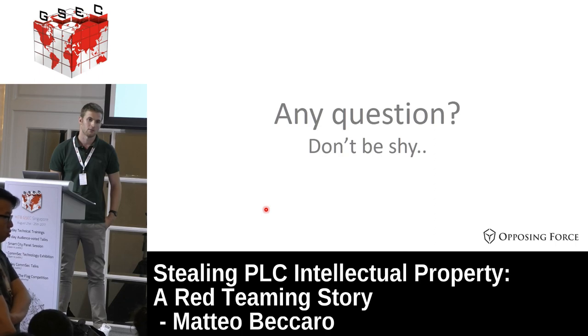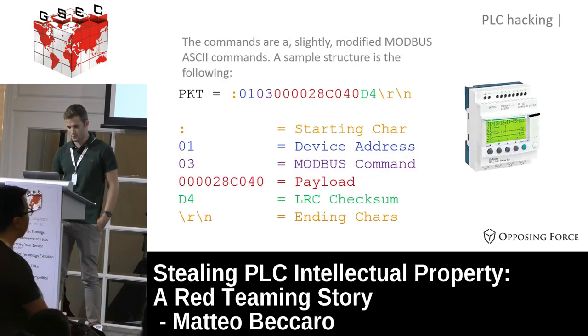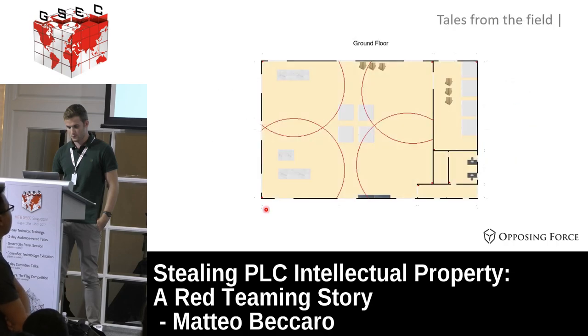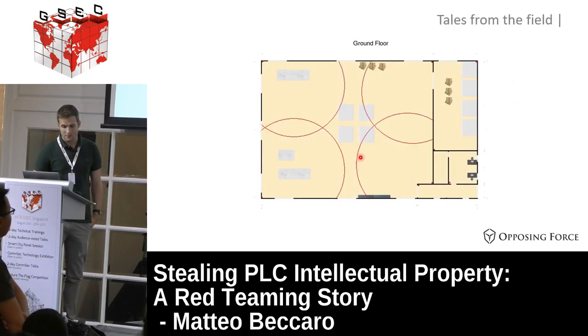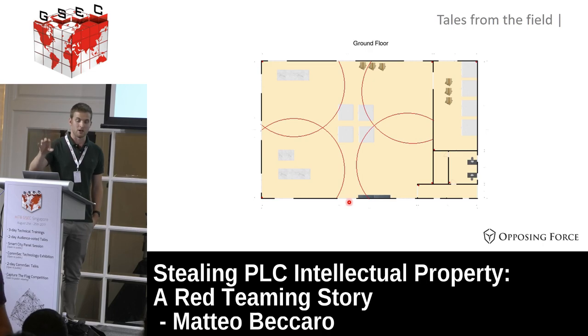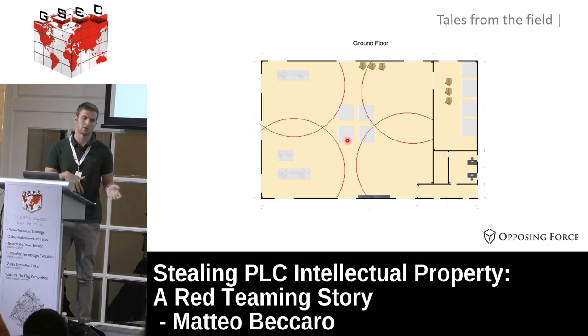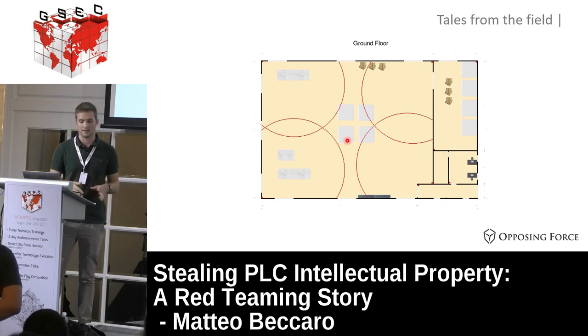Question about identifying the PLC model: yes, we got it with the camera from outside. Looking at this map, our target was a device on this test bench. From these windows you have a clear view of the machines, and through these windows you can also see the PLC inside. With our good telephoto lens we could identify the brand and model of the PLC because it was printed on the main case of the PLC itself. This is all part of the first two phases: remote information analysis and on-site surveillance.